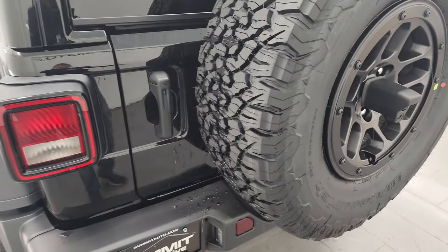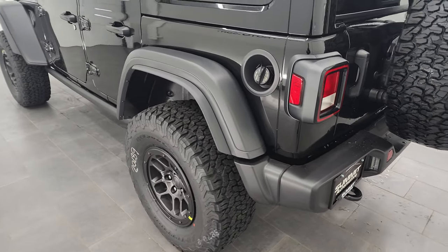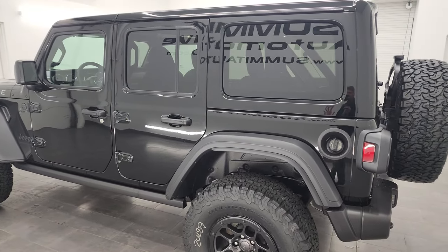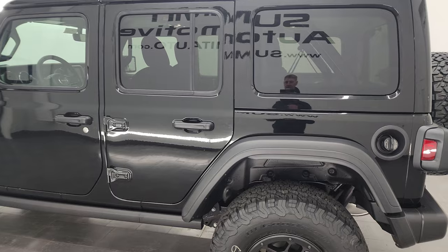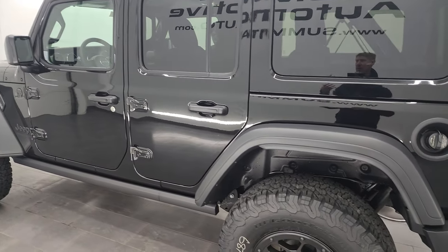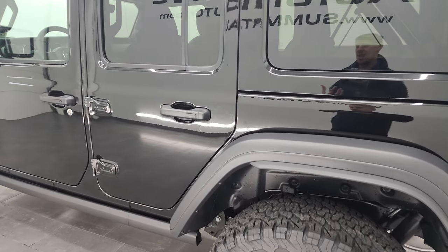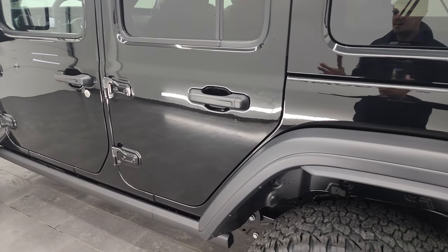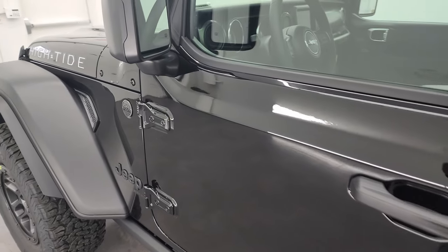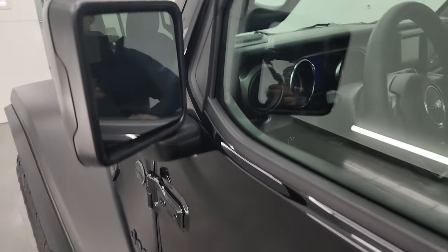This vehicle, being a sport package base, sits way higher than a normal sport package would. It would sit just as high as a Rubicon with the Xtreme Recon package on it. Compared to a standard sport, it's got to be three to four inches higher. You also get the heated mirrors.